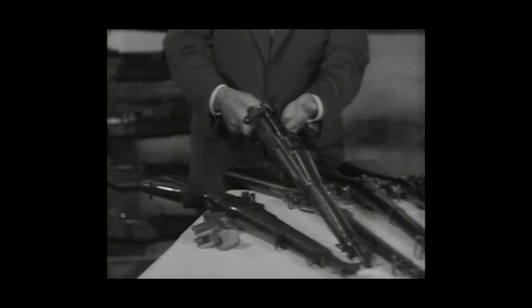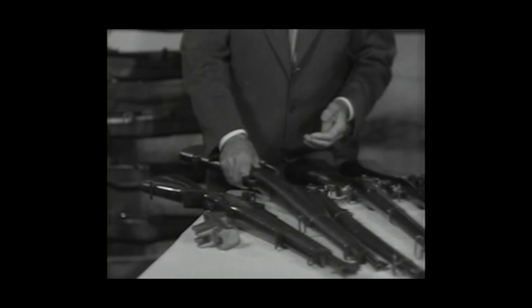And this centerfire firing pin action came into use for the same purpose. This is the 1903 Springfield rifle that was made famous in World War I and is still a good rifle today.